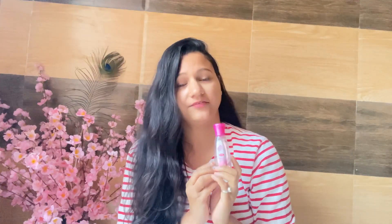The second step is toner. For toner I use rose water — Dabur Gulabri Premium Rose Water. You can get it at a very reasonable price in the market. You can transfer it to a spray bottle and apply it with cotton to your face, or you can spray it onto your hands and dab it onto your face.